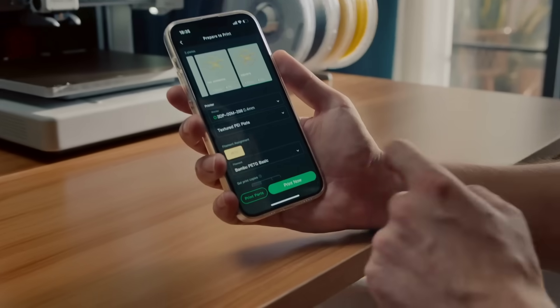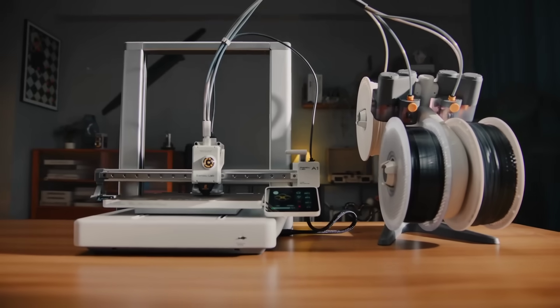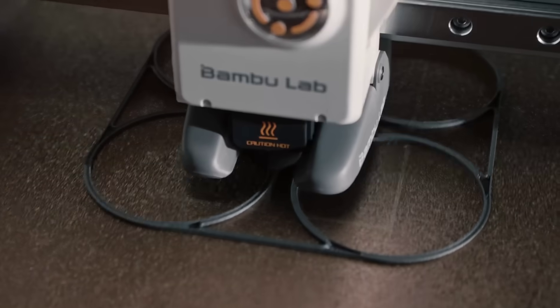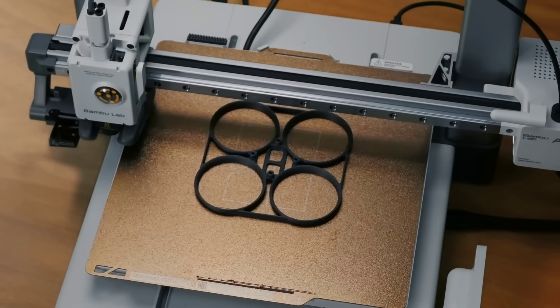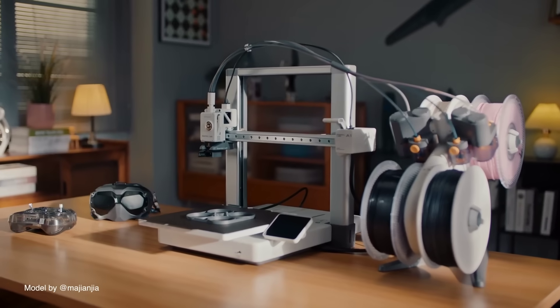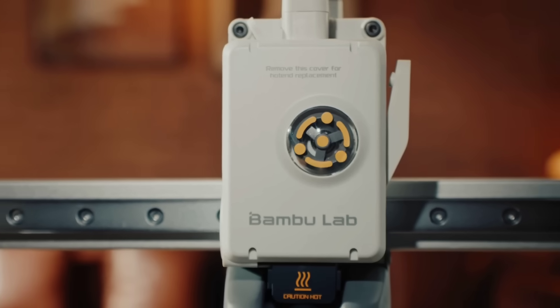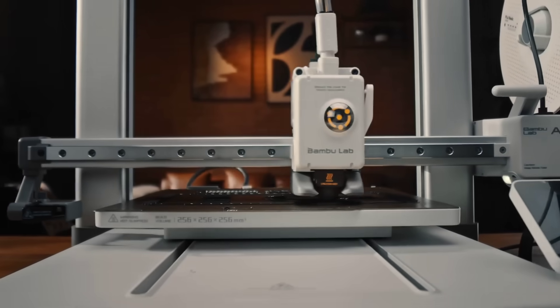In manufacturing news, Bambu Lab launched their new A1 consumer printer a few days ago. It has a 256mm cubed build volume, full auto calibration, multi-colour printing option, active motor noise cancellation and more, with prices starting at only $399. I think this printer and ones like it really mark the progress of consumer level 3D printing over the past few years, and it reminds me of the early days of paper printing.